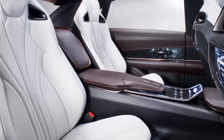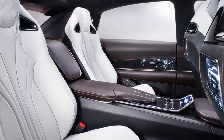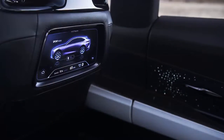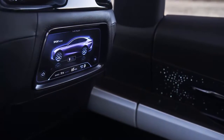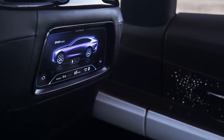Lexus avoided specifying what kind of powertrain the LF1 concept uses, simply saying that like the name of the concept, the possibilities for powertrains are limitless. Choices include everything from fuel cell to plug-in hybrid and from gasoline to pure electric.